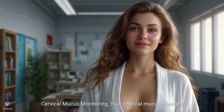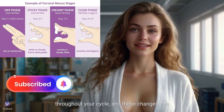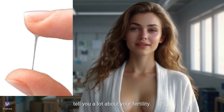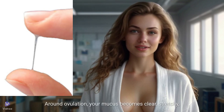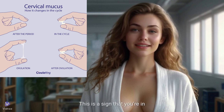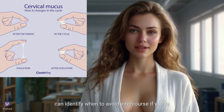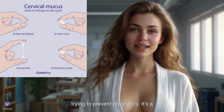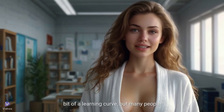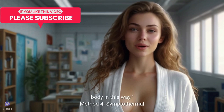Method 3: cervical mucus monitoring. Your cervical mucus changes throughout your cycle, and these changes can tell you a lot about your fertility. Around ovulation, your mucus becomes clear, stretchy, and slippery — kind of like egg whites. This is a sign that you're in your fertile window. By paying attention to these changes, you can identify when to avoid intercourse if you're trying to prevent pregnancy. It's a bit of a learning curve, but many people find it fascinating to connect with their body in this way.